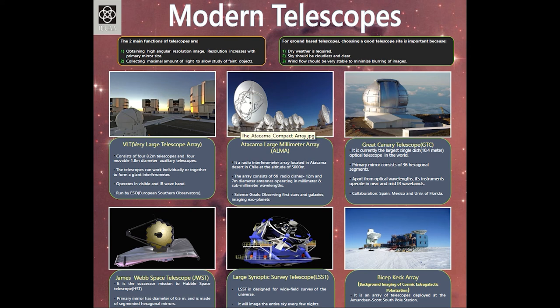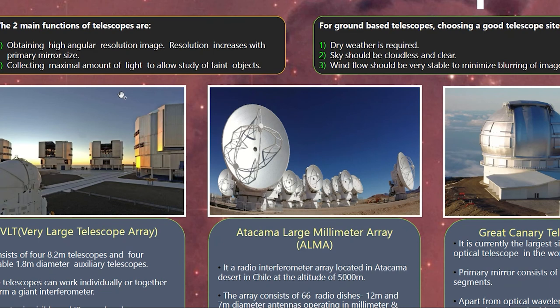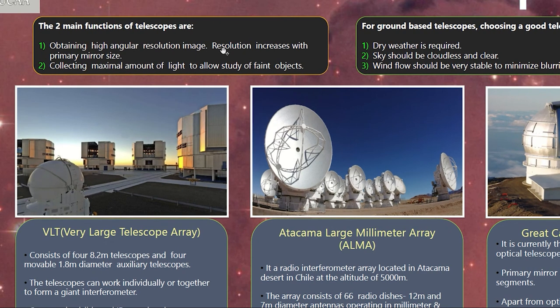Telescopes are basically light buckets which help us collect photons from the sky. The main functions of a telescope are obtaining high angular resolution images, and this resolution increases with the size of the primary mirror. Telescopes also help us collect the maximum amount of light so that we can study fainter objects — the bigger the primary mirror, the more light we collect.